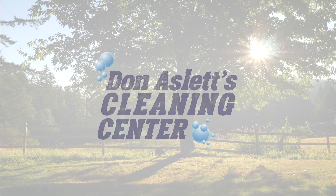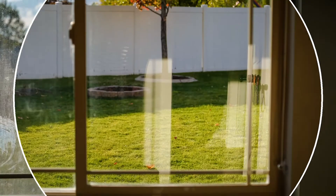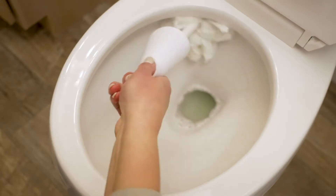Spring is here! Don Aslitz is here to help the sun shine through your windows. Easily remove the hard water stains left over from the sprinkler overspray last summer. Or what about the stubborn hard water stains in your toilet or shower?